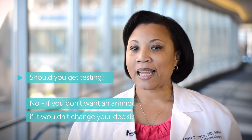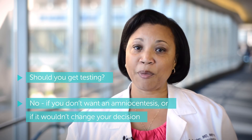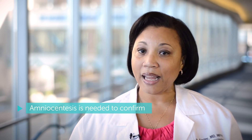Group three would say: it's not going to change anything — I wouldn't end the pregnancy, I don't need to know to emotionally prepare, what will be will be, and I would not get an amniocentesis anyway. It's important to remember that first trimester genetic testing is just a screening test. For a definitive answer, you need an amniocentesis, where we take a very thin needle, stick it into the belly, into the uterus, into the fluid around the baby, send that off, and that gives us the best answer in terms of what's going on with the baby.